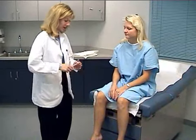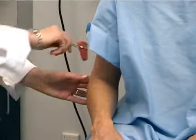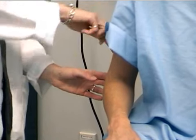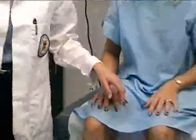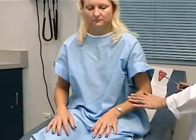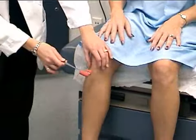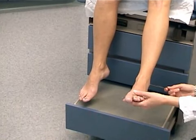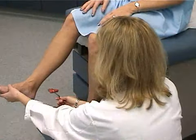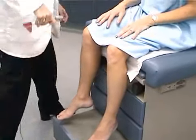Now I'm going to go ahead and test your reflexes. Just place your hands and try to relax them if you can. We'll do bicep, and tricep, and brachioradialis. Other side — bicep, tricep, brachioradialis. And finally Babinski's. Good, and they're negative. That completes the neurological exam.